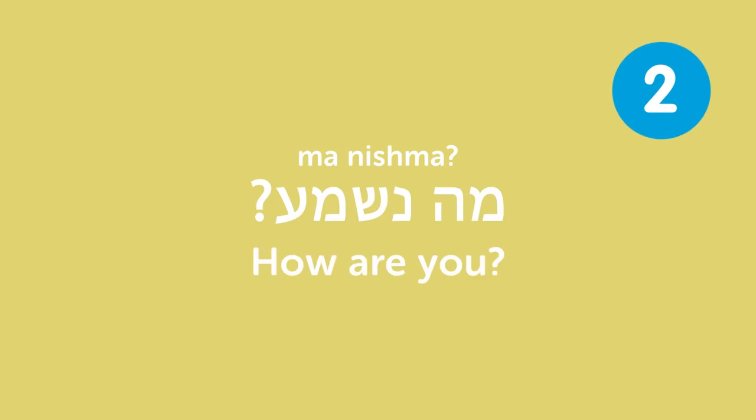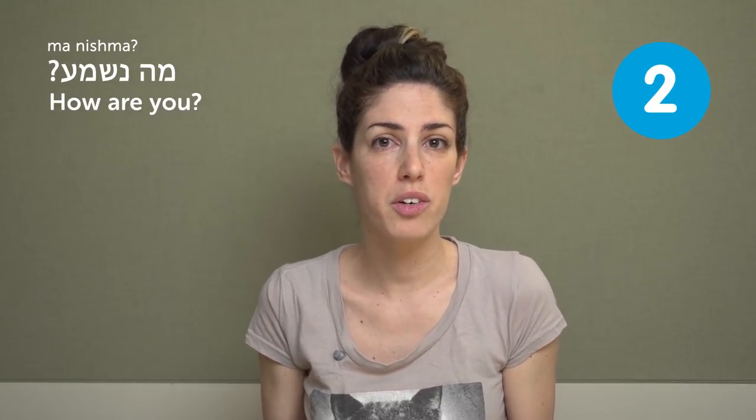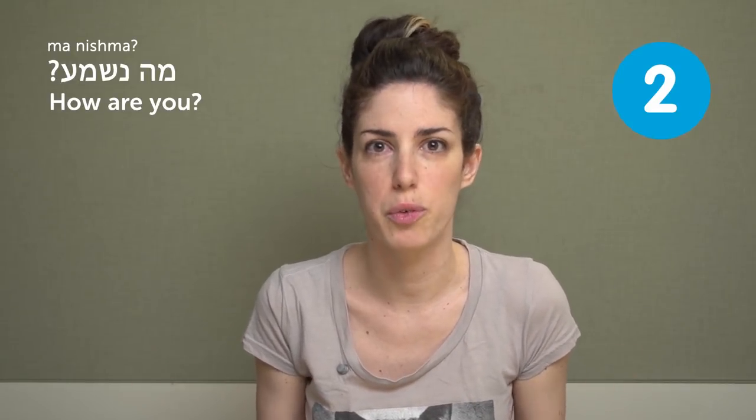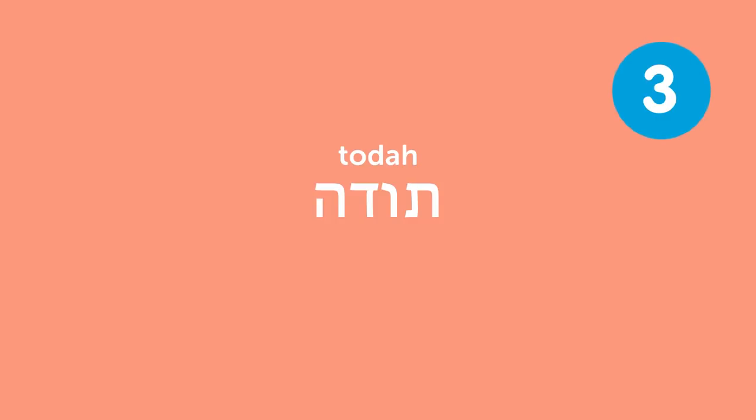Ma nishma? — How are you? That's a very casual way of asking how are you, and it literally means 'what is heard' — like, what have you been up to, what's going on. Toda — thanks. Probably the only way to say it; we don't have 'thanks' or 'thank you' separately, it's just Toda.